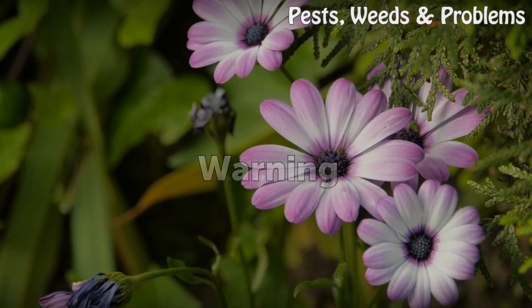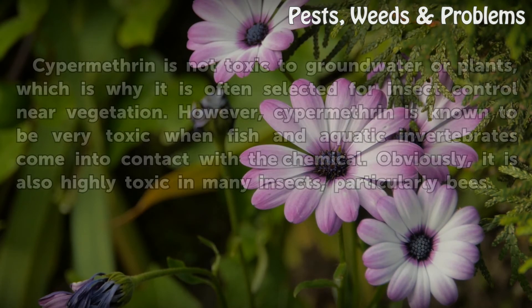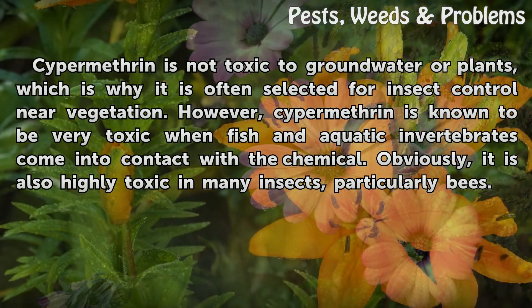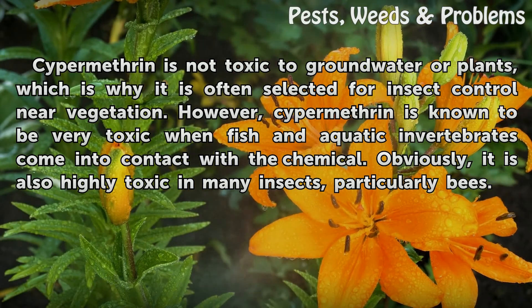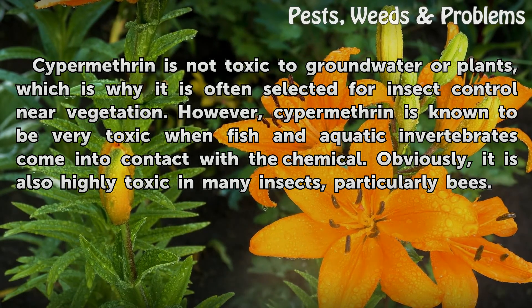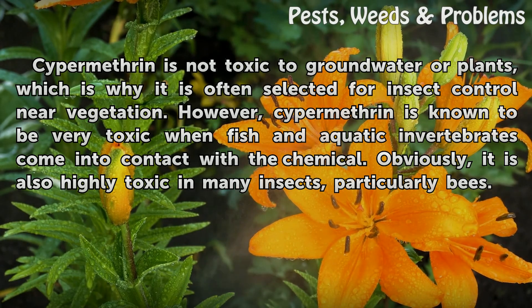Warning. Cypermethrin is not toxic to groundwater or plants, which is why it is often selected for insect control near vegetation. However, Cypermethrin is known to be very toxic when fish and aquatic invertebrates come into contact with the chemical. Obviously, it is also highly toxic to many insects, particularly bees.